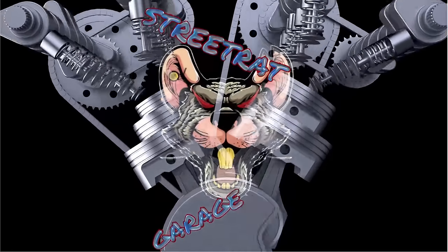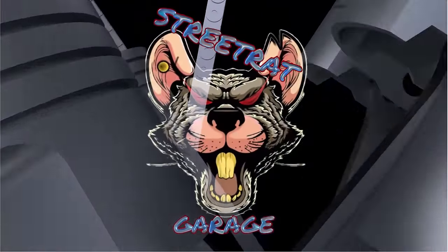On this episode of Street Rat Garage, we are here at the police impound to look at some of the newest vehicles that have ever gone through here. These cars are here for a variety of reasons — some were in accidents, some were used in the commission of a crime, some just didn't have a driver's license. But today there are a lot of new vehicles here and we're going to have a look at them.